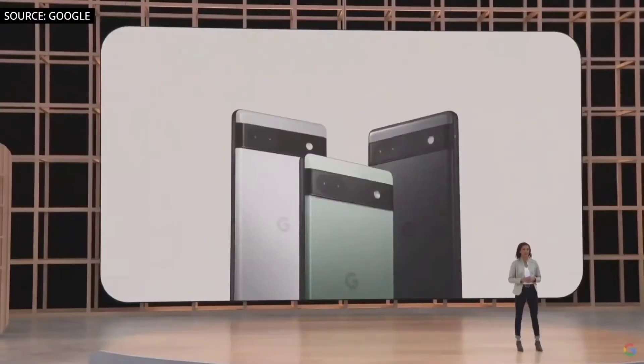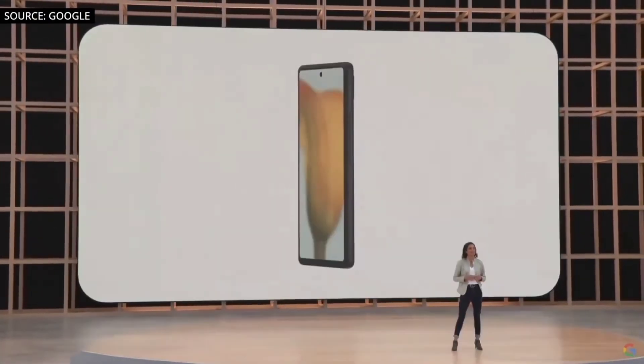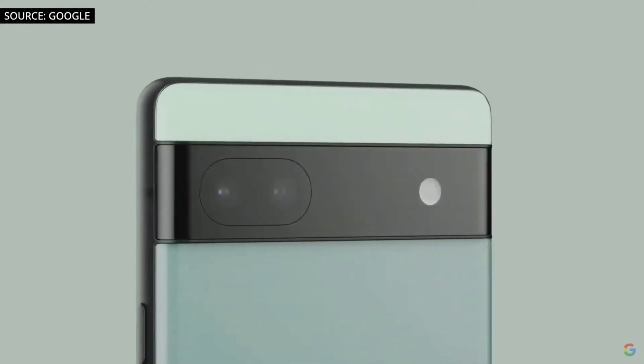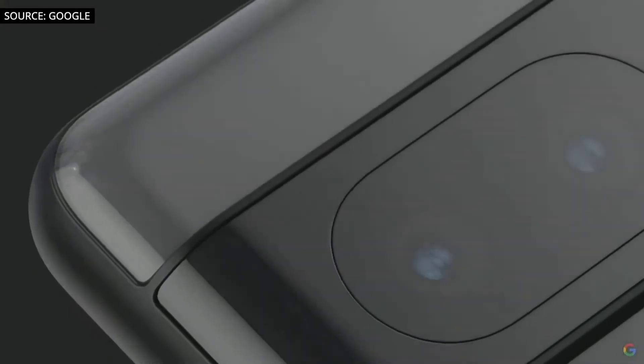Google also announced its mid-range Pixel 6a and it shares a lot of similarities with the Pixel 6. It's a really nice mid-range offering from Google that's also powered by the flagship Google Tensor chipset.